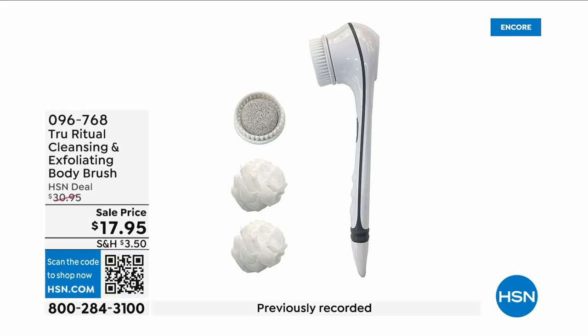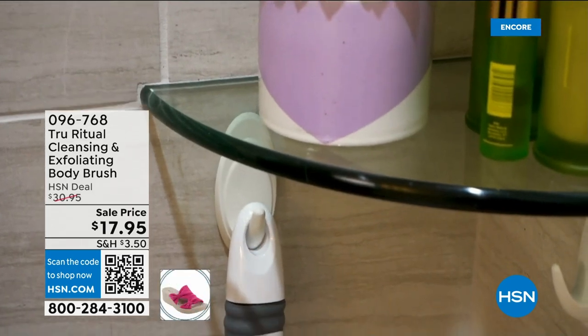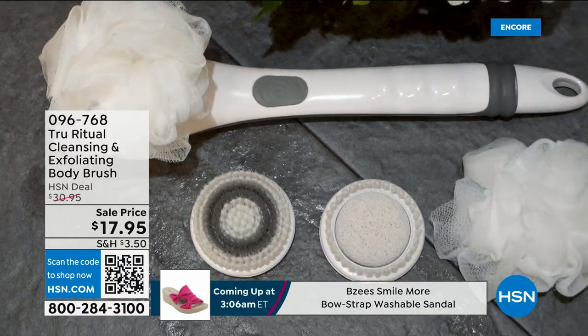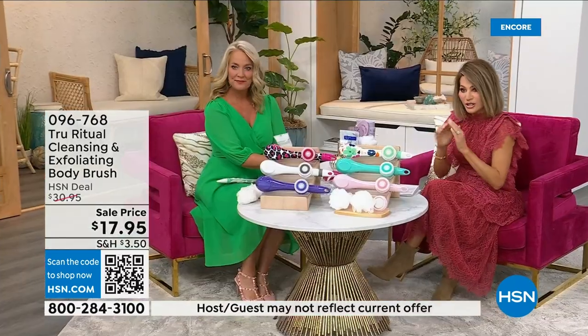They're the number one shower cleansing system — a cleanser, exfoliator, and body brush all in one. You just have to choose your color. Everything tonight is on five interest-free credit card payments, so you get this today for three dollars and 59 cents. It's not only the cleansing unit — you get all the brush head attachments with it. It's battery operated, simple, and easy, under five dollars to get.